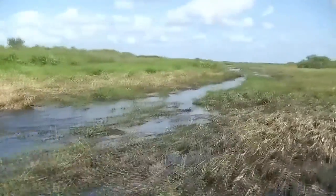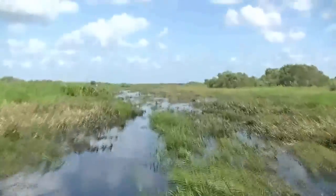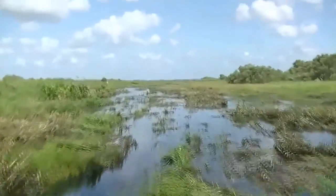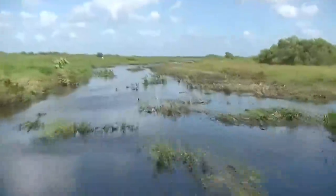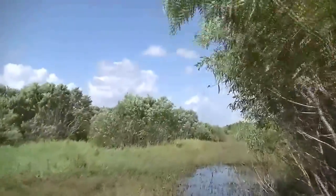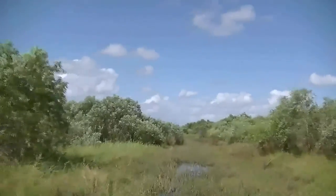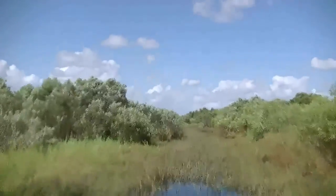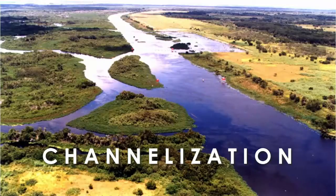But Florida residents viewed the water as an enemy that needed to be beaten into submission, rather than a source of abundant life. They wanted to be able to use this land for growing crops and grazing cattle. To them, this waterlogged ecosystem appeared useless. As a result, in order to dry out the land surrounding the river and make it accessible for agriculture, a plan was devised to deepen and straighten the river.